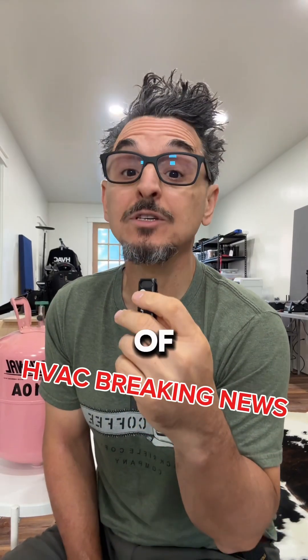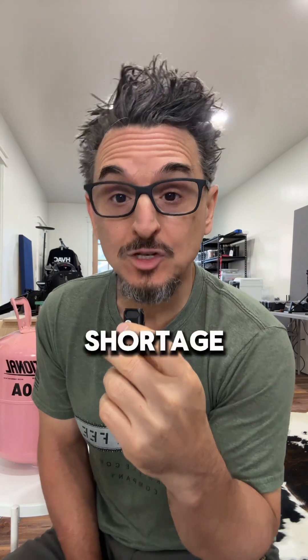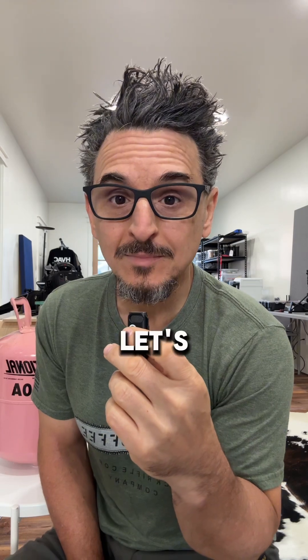HVAC breaking news of the day. What's causing the R454B shortage? When will it end? And what can contractors do today to get some? Let's get into it.